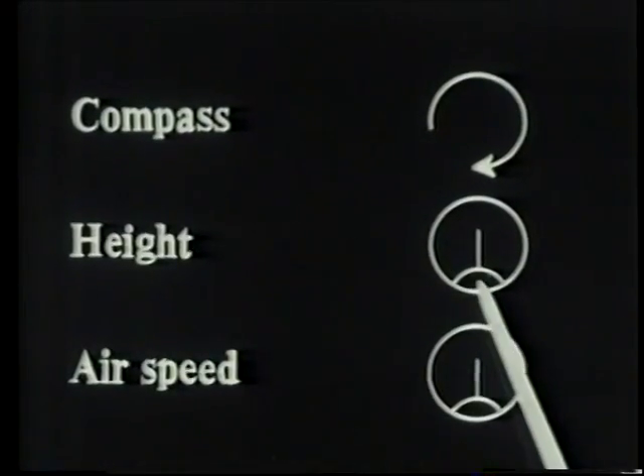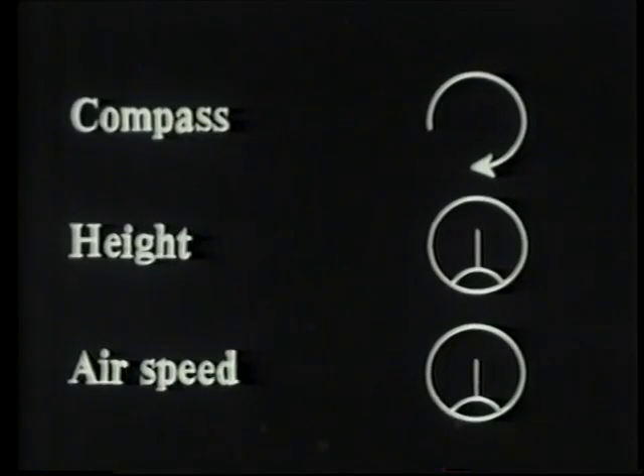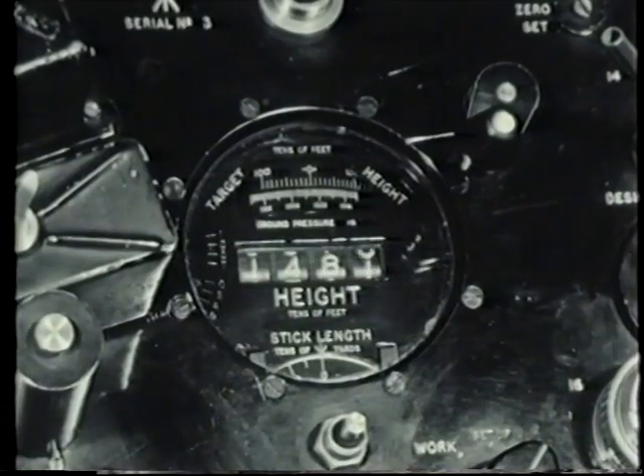Height is delivered as a voltage from a servo mechanism which monitors the movement of a barometric capsule, and which also drives this counter.